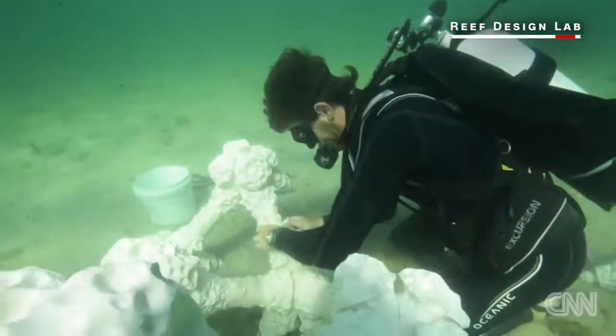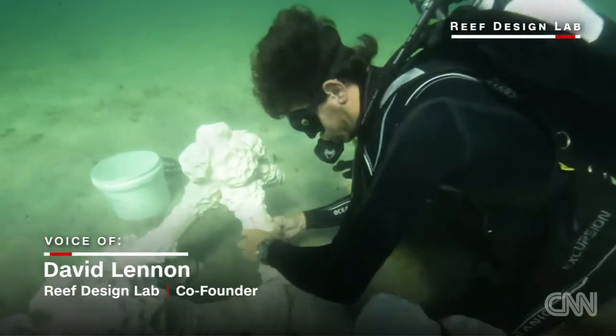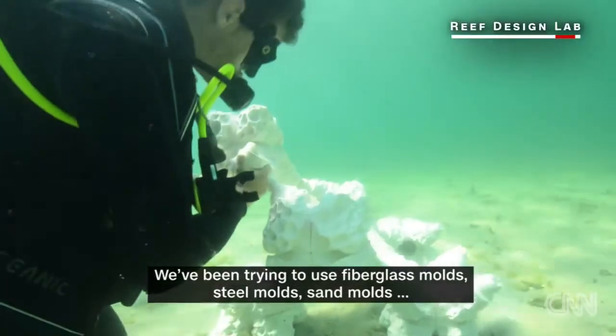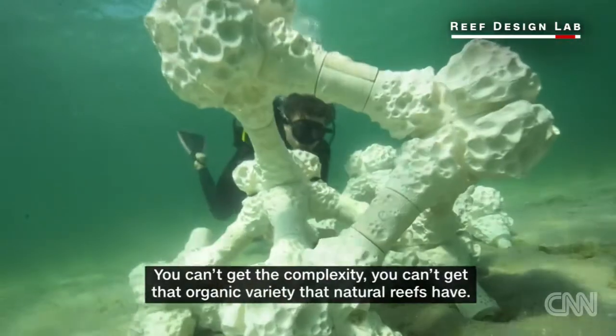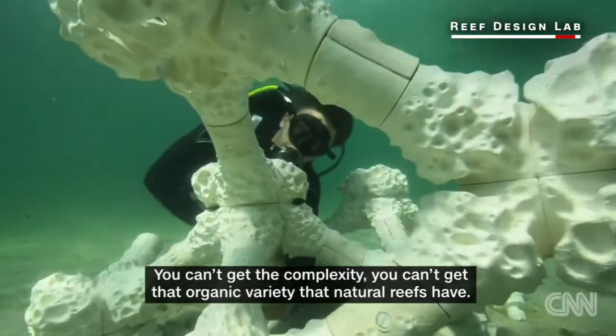We've been trying to use traditional moulding techniques for concrete — fiberglass moulds, steel moulds, sand moulds — but you can't get the complexity, you can't get that organic variety that natural leaves have.